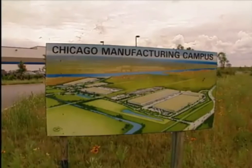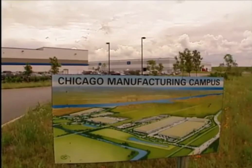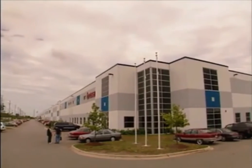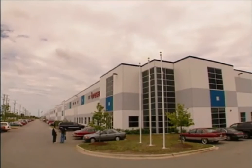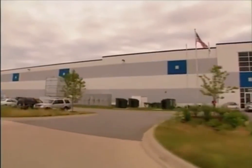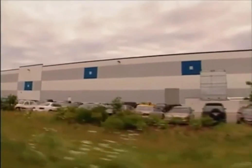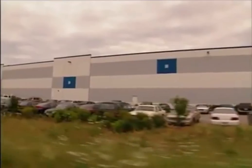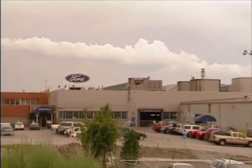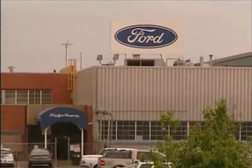A new supplier manufacturing campus was built adjacent to the plant, which is the industry's largest and most comprehensive. It houses 12 key suppliers, providing optimal conditions for lean manufacturing and just-in-time inventory. The innovative new 155-acre Chicago manufacturing campus is home to Tier 1 and Tier 2 suppliers that provide 60% of the plant's inventory with just-in-time deliveries. As a result, the average distance for a given part to the assembly line has been reduced from 425 miles to 125 miles.